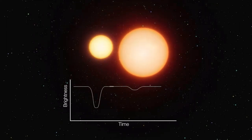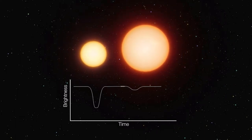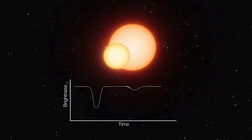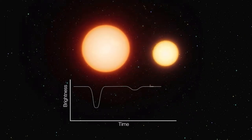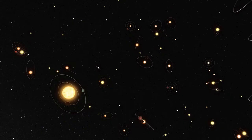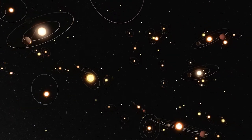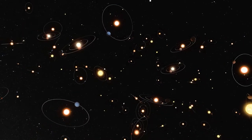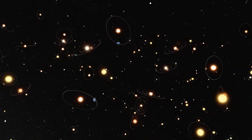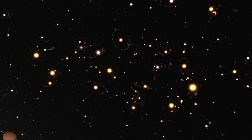They can even be false positives. Sometimes a dip in brightness is caused by something else, such as one star passing in front of another in a binary system. Despite these limitations, transits have revealed scores of other worlds, thanks to the sheer number of stars and planets in the Universe, and the sophisticated technology that looks for them.